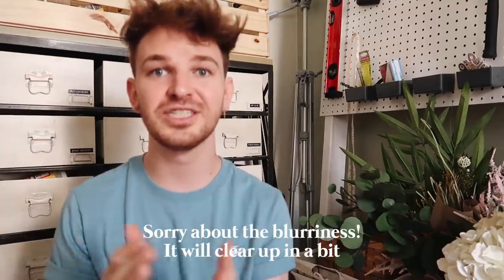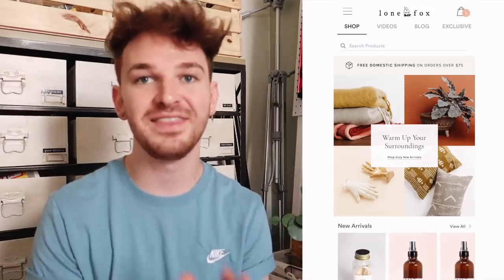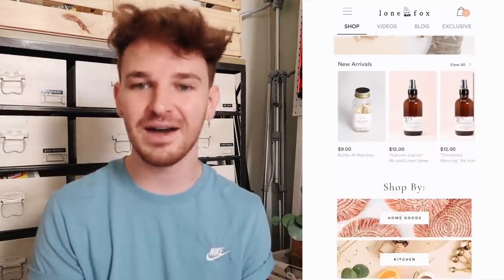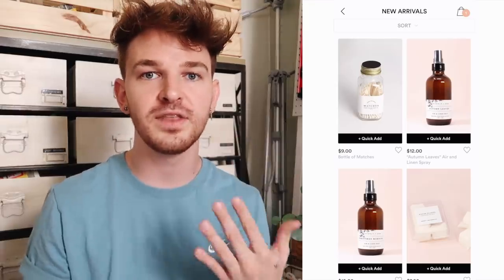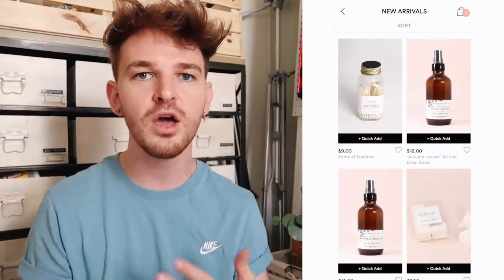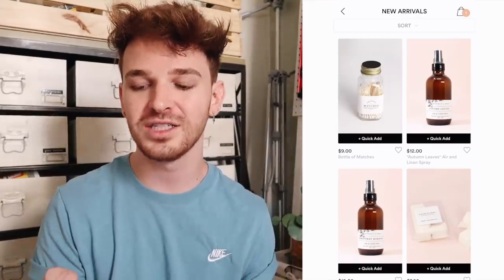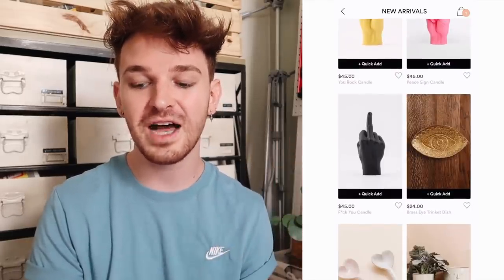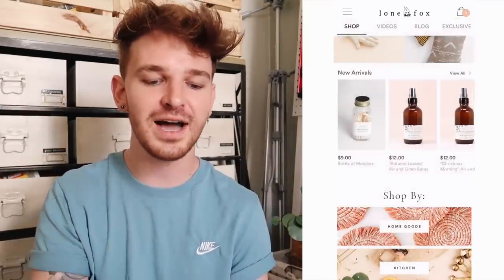You can find the app by clicking the link in the description box below or simply searching for 'Lone Fox' in the app store. It actually launched today, which is super exciting. Let me share some of the features. When you open the app there are four main tabs: the Shop tab, the Videos tab, the Blog tab, and the Exclusive tab. The Shop tab is my entire online store in app form - you can see all my new arrivals. If you turn on notifications you can get push notifications when items come back in stock, and when you download the app you get 15% off your first order.